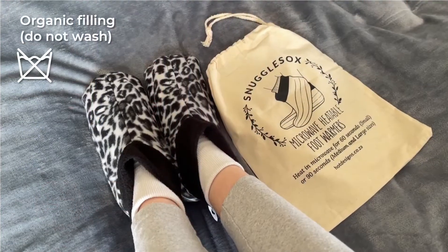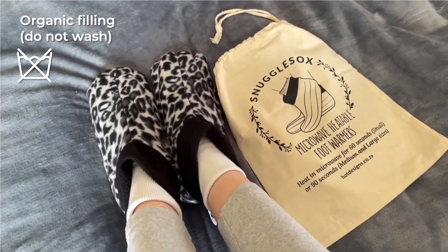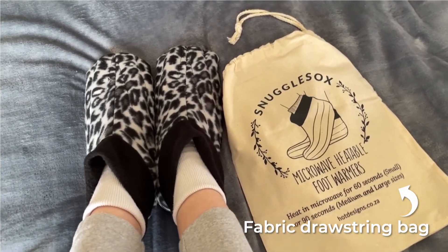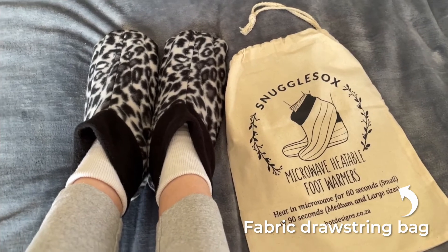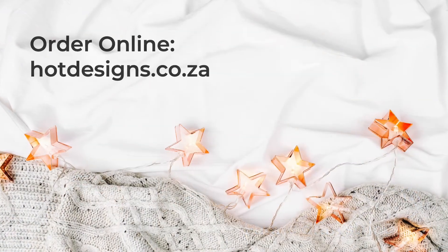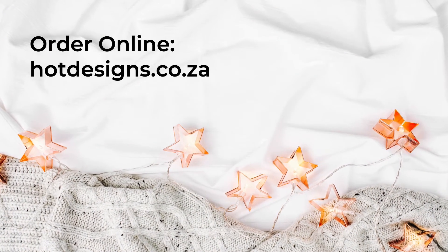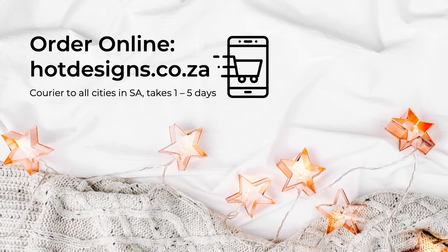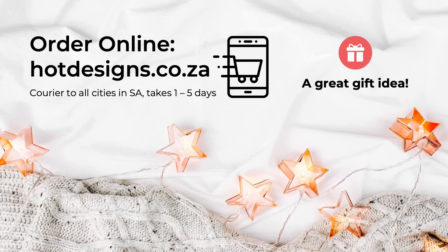They're not washable due to the organic filling, but they come with a fabric storage bag to keep them clean and place them in before warming. Order online from hotdesigns.co.za and receive your order via courier within one to five days anywhere in South Africa.